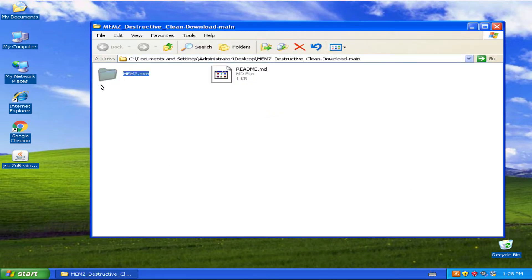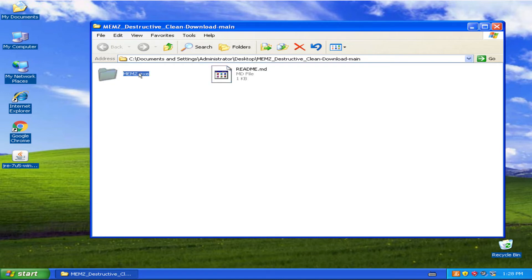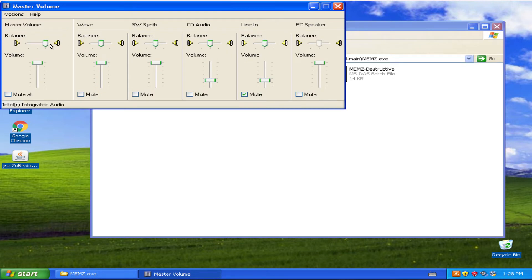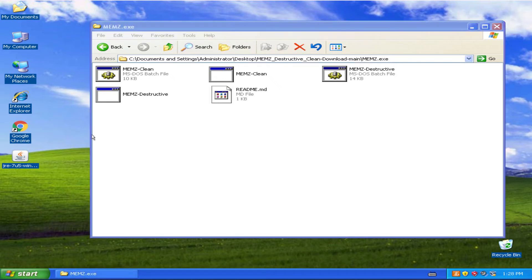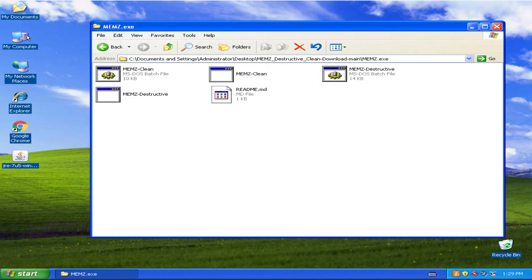When we open the file we have Memzy dot exe and there's a readme file. Now it works fine. When we get into the Memzy folder we have a bunch of files — there's an mmz clean, I think they're just for killing the virus itself, but I'm not sure if they'll kill the computer. Those are the destructive files we're gonna use today.